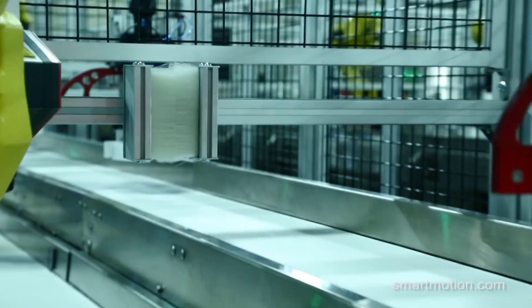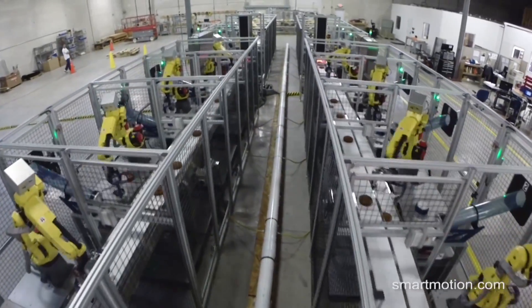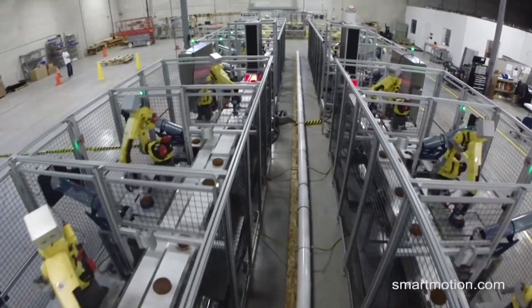All of the tooling and system hardware was designed and built by Smart Motion Robotics. Both systems combined are capable of processing over 8,000 cakes per hour.